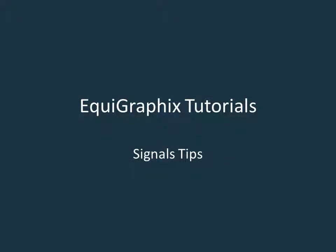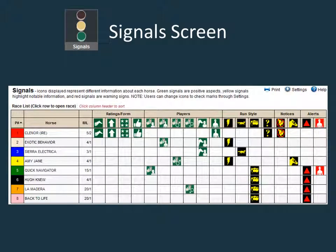Welcome to the EcoGraphics video tutorial. This session will focus on the use of the highly efficient signal screen. The signal screen displays icons that provide detailed information regarding each runner. Green signals are positive aspects, yellow signals highlight notable information, and red signals are warning signs.